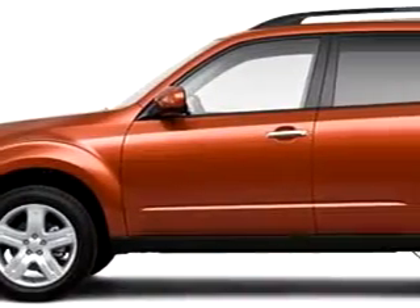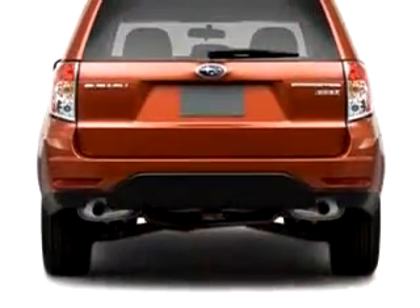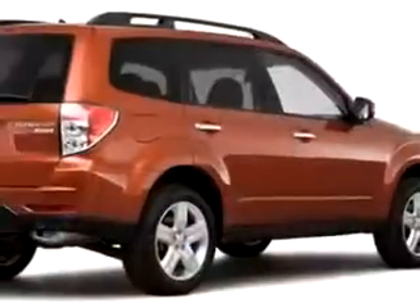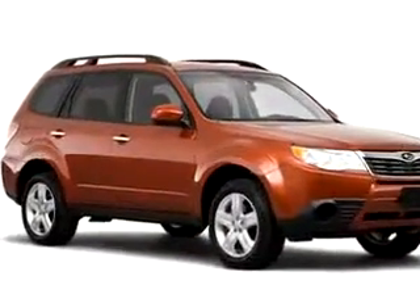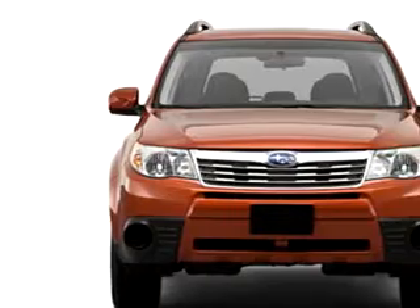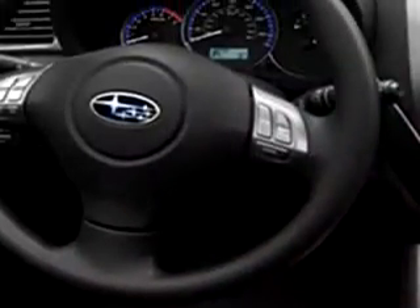Imagine driving this 2010 Subaru Forester equipped with a four-cylinder engine. Enjoy this great car with features like MP3 player, electronic stability control, auxiliary audio input, anti-theft devices, AM FM radio, auto express down window, child safety locks, and much more.